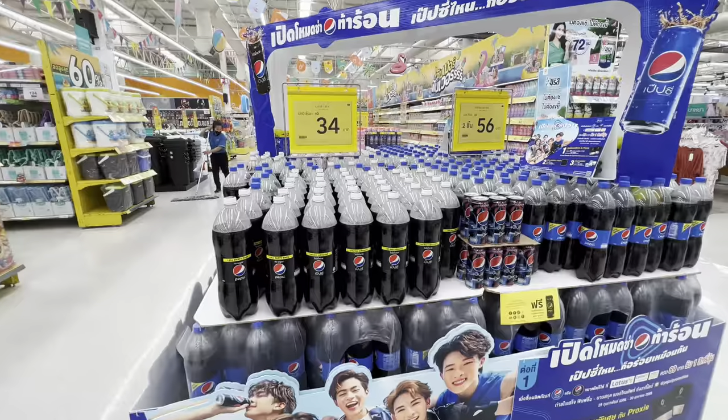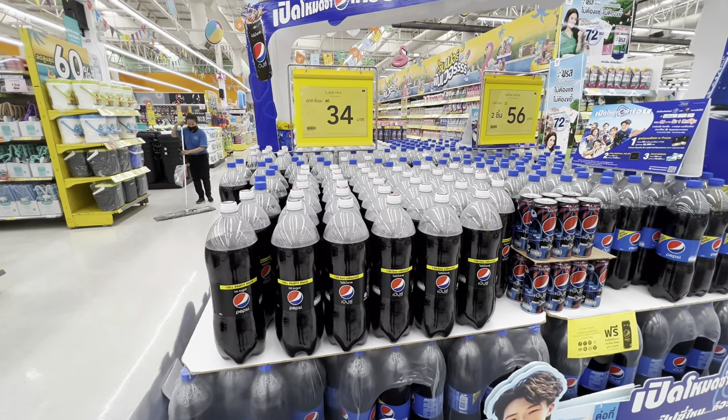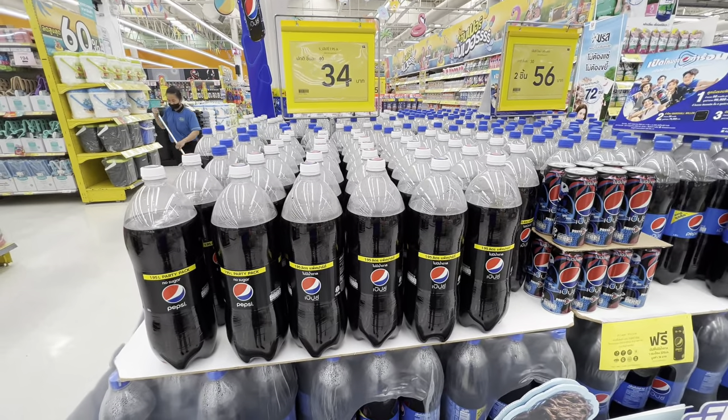A two-liter of Pepsi is 34 baht, which is basically one dollar US. I'm going to stick to giving you prices of things that I know, so baby formula and baby stuff — you're not going to get that from me.